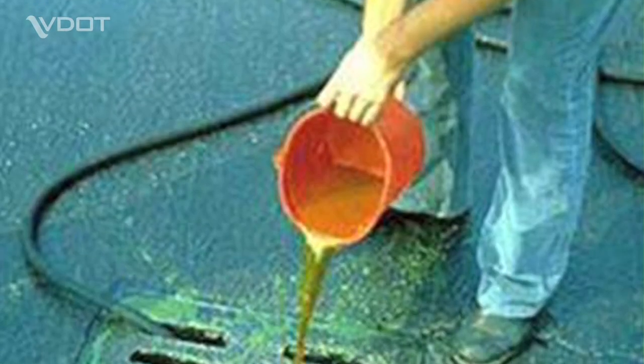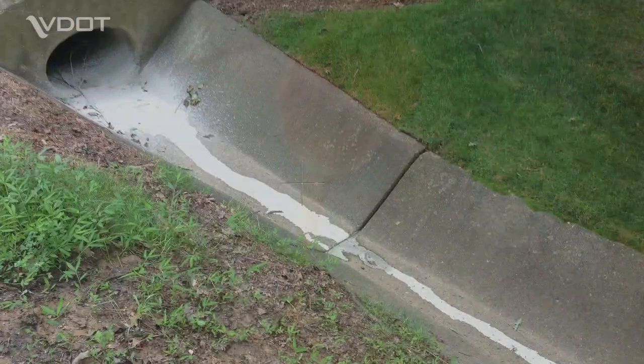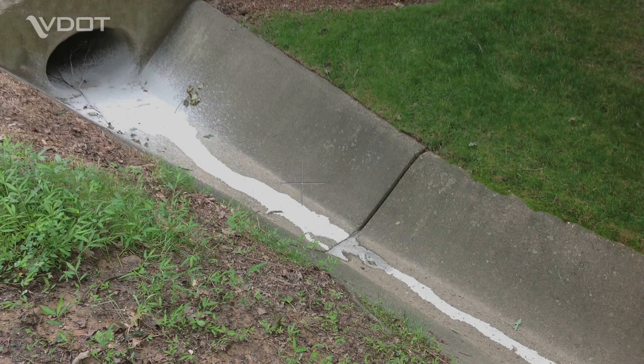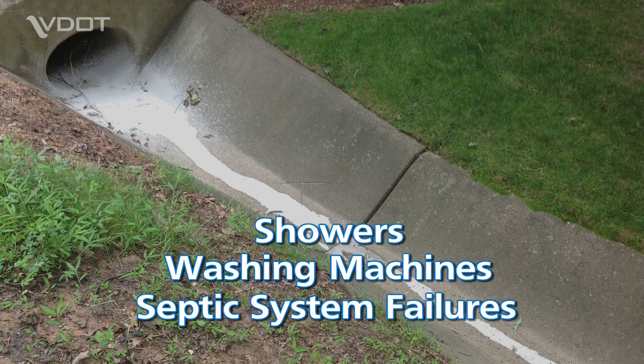Sometimes pollutants from an illegal discharge may contaminate water in a stormwater drainage facility. This may include illegal discharges from showers, washing machines, and septic system failures.